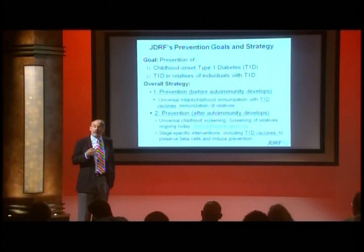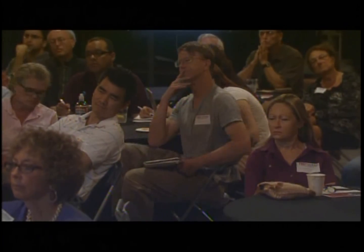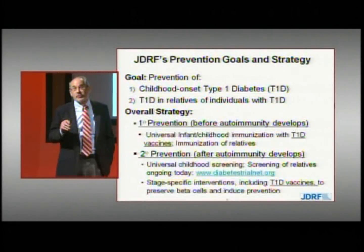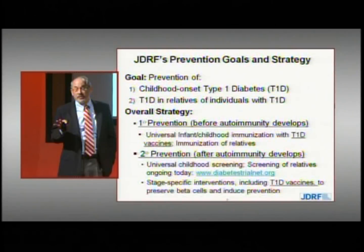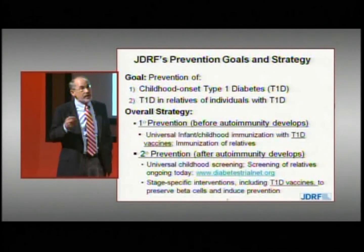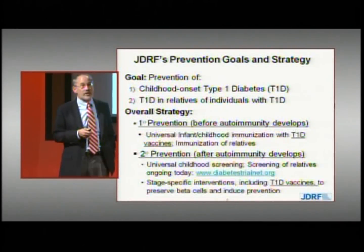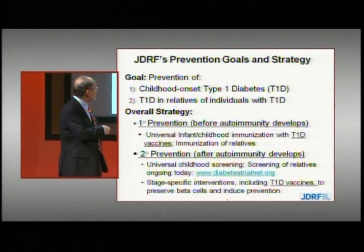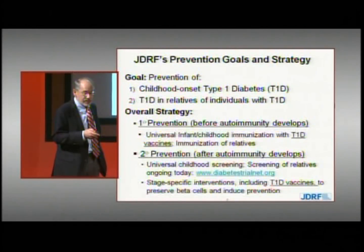Can we screen for risk today? We can. Today in the United States, Europe, and Australia, we're screening over 20,000 individuals every year through a group called TrialNet, which is run through the National Institutes of Health. The screening is free, and individuals are followed to better understand the natural history of type 1 diabetes and offered the opportunity to participate in clinical trials. If you or your relatives are interested, the website is www.diabetestrialnet.org.